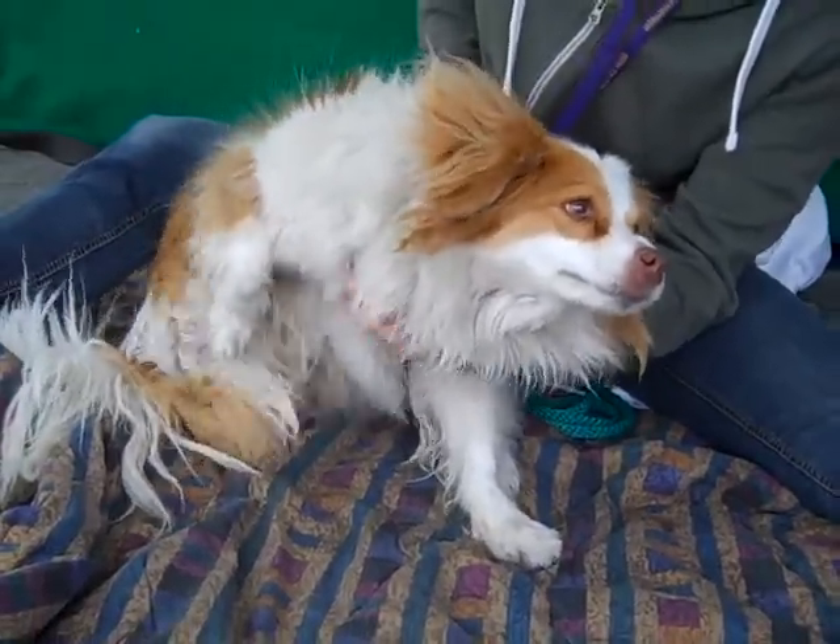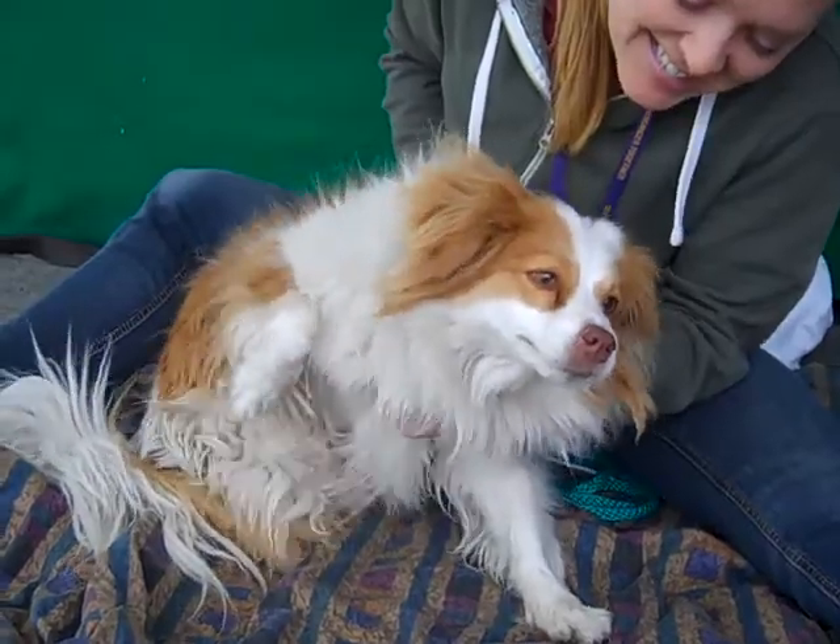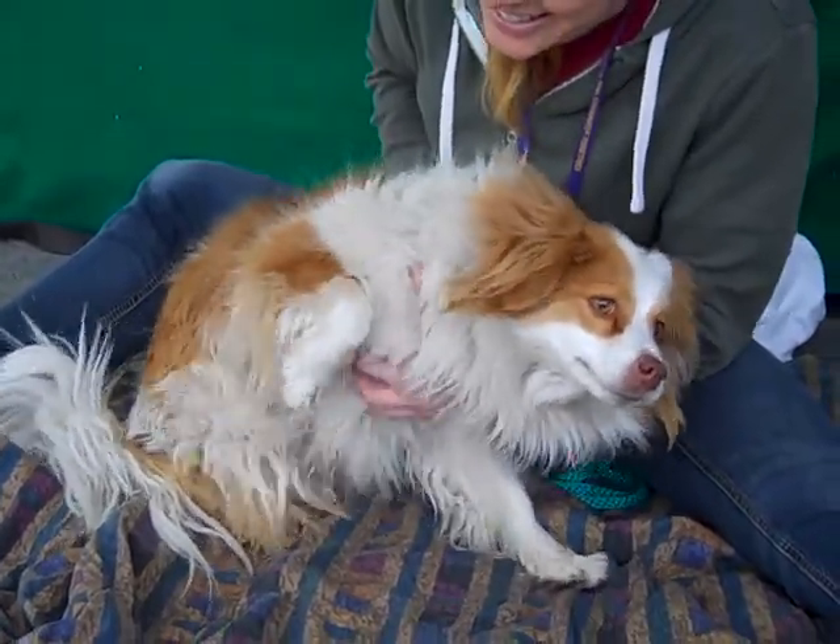She likes that scratching. She only weighs 21 pounds — she looks bigger just because she's got a lot of nice fur, but just 21 pounds, so she's a nice smaller dog.